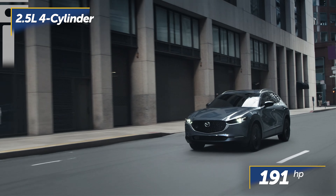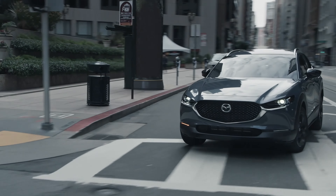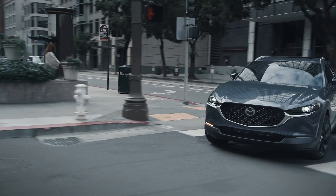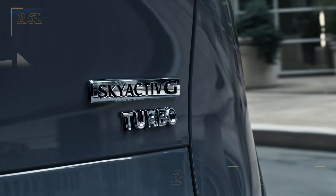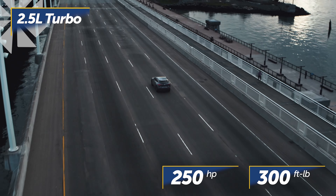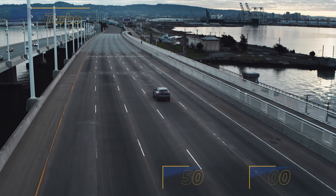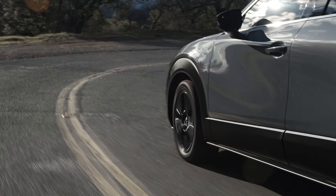It's at the top of the class in terms of power and significantly more than the Invista's pretty pokey 137 horses. Then there's an even quicker turbocharged four-cylinder making up to 250 horsepower and 300 pound-feet of torque. That's a big number.